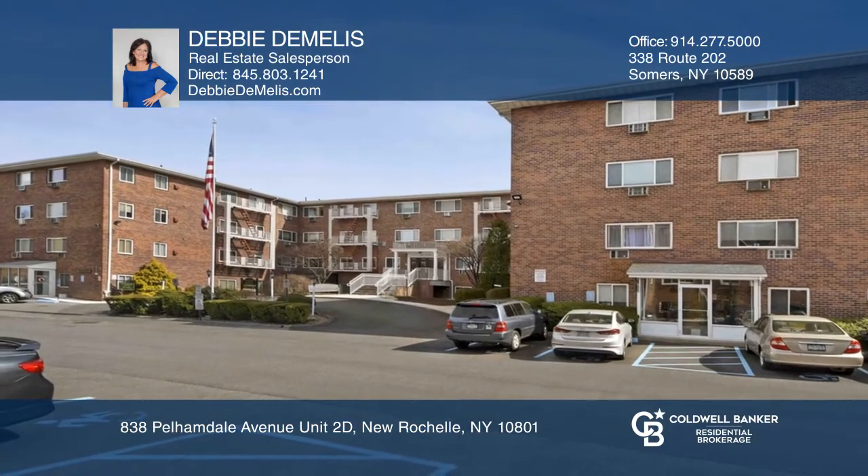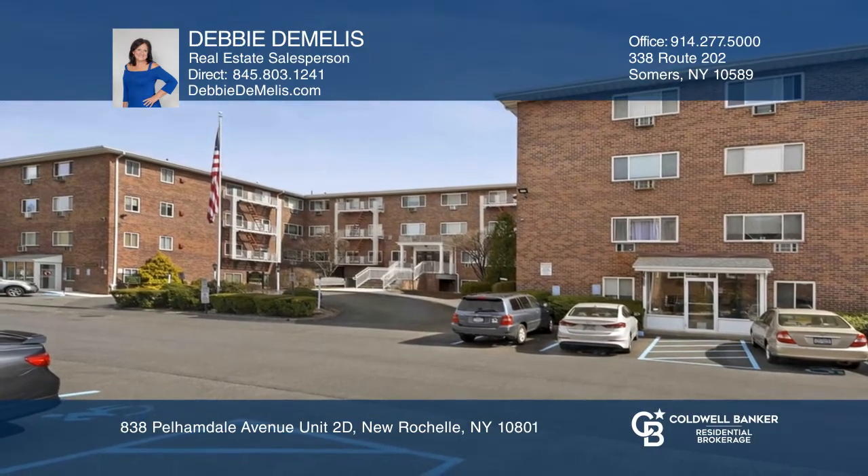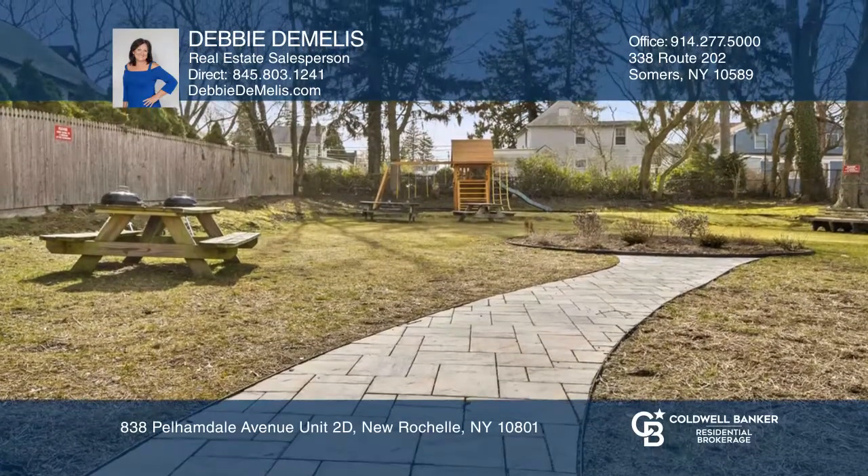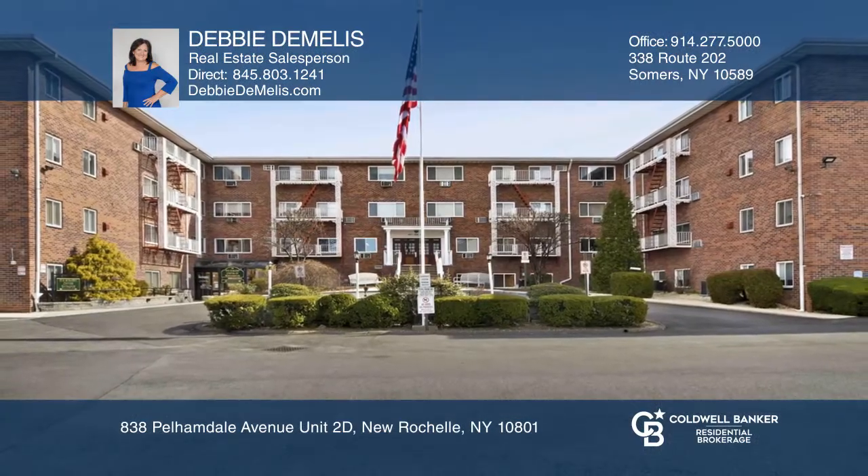laundry room, and bike and storage rooms. Easy access to highways and the Metro North train station. Debbie Demelis has the keys to your new home — call today.